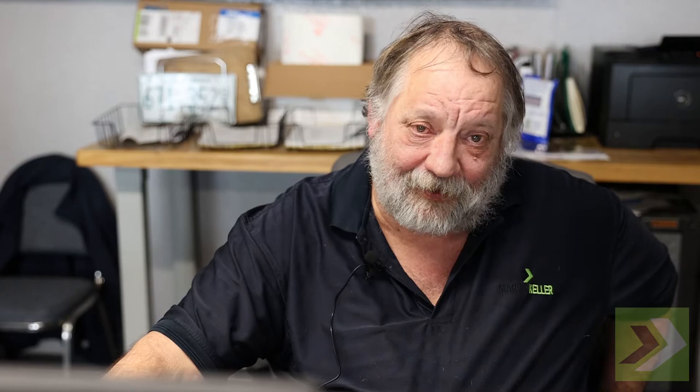Another thing that's really important and that we watch closely is how much all the trucks are idling. Anytime you idle, it's burning fuel. But the big part of that is it really puts a burden on your after-treatment system. We find the trucks that idle more have more repair and more downtime. That's why we try to keep idling to a minimum.